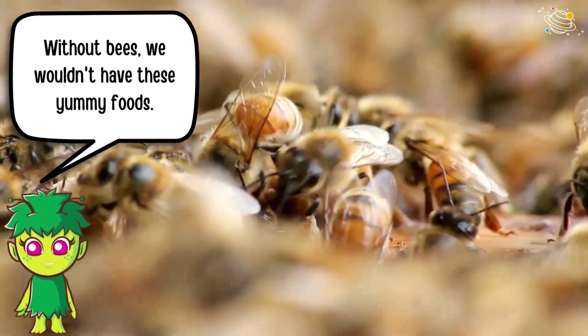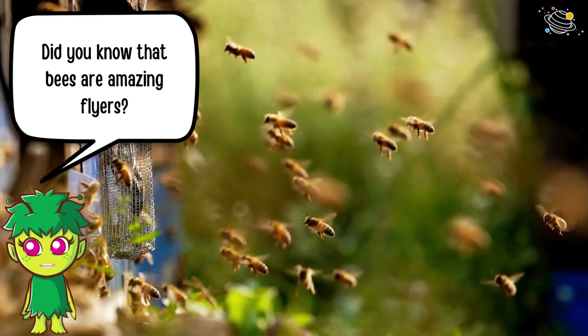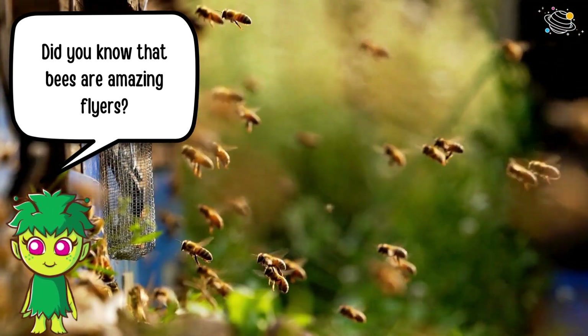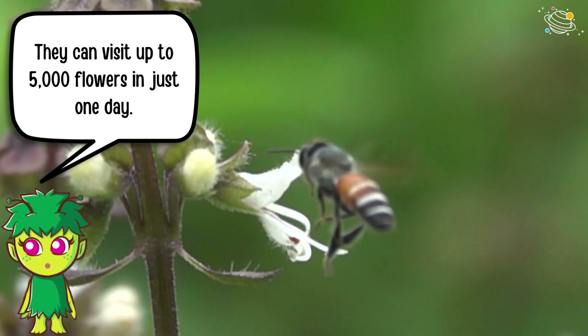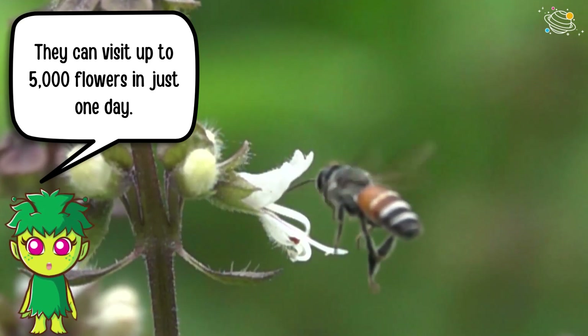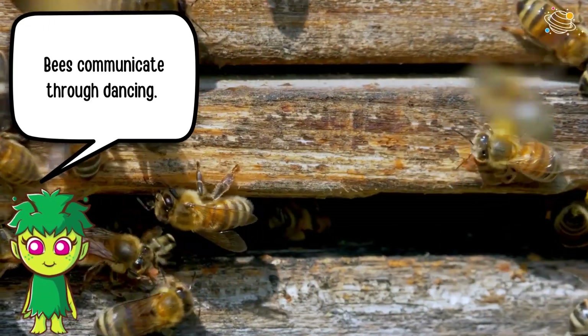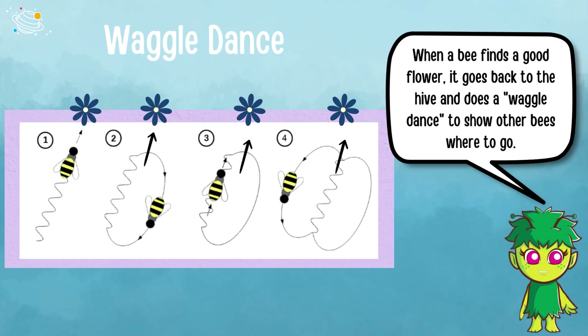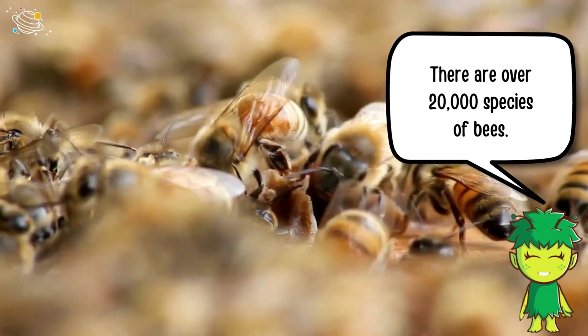Without bees, we wouldn't have these yummy foods. Did you know that bees are amazing flyers? They can visit up to 5,000 flowers in just one day! Bees also communicate through dancing — when a bee finds a good flower, it goes back to the hive and does a waggle dance to show other bees where to go.